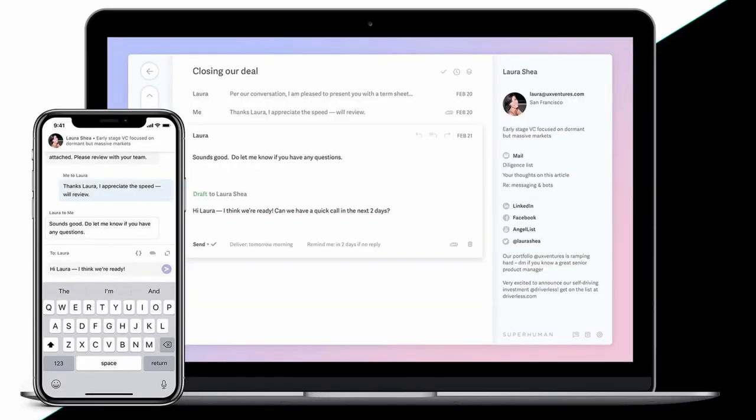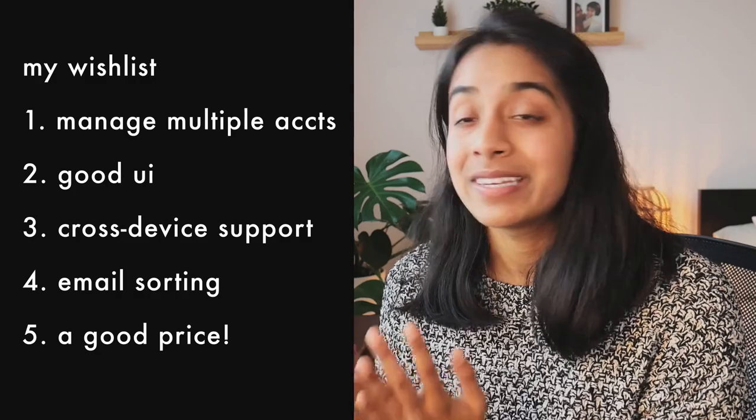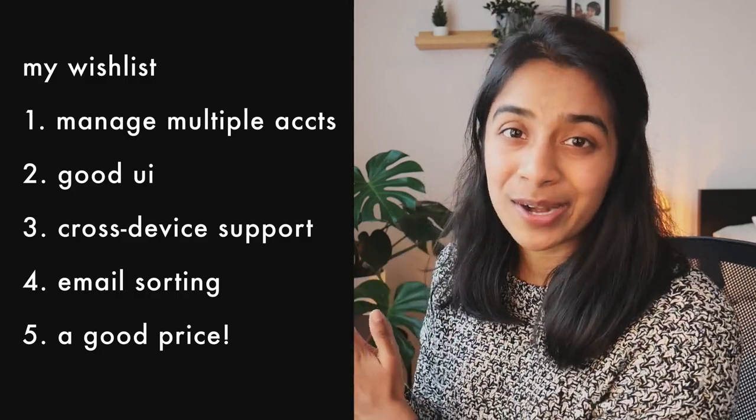There are a lot of good email apps out there — specifically Superhuman comes to mind — that check a lot of these boxes, but the problem is they're pretty expensive. I know there is a trade-off between free and paid apps when it comes to data privacy, but even if I am going to pay for an email app, I don't want it to be too expensive. That is the wish list — but now let's check out Tempo and see how it compares.